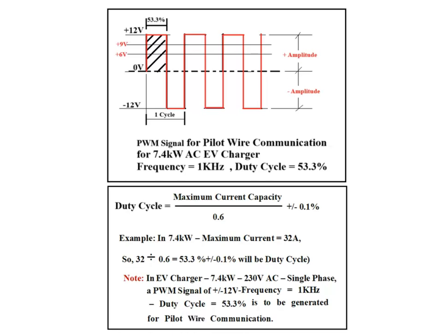The PWM pulse positive amplitude is modulated to +9V and +6V to communicate different phases during charging. When the EV charger Type 2 plug is fully engaged to the EV's Type 2 socket, the PWM positive amplitude will be +9V. When the electric vehicle is ready to accept AC charging voltage, the positive amplitude of PWM changes to +6V.